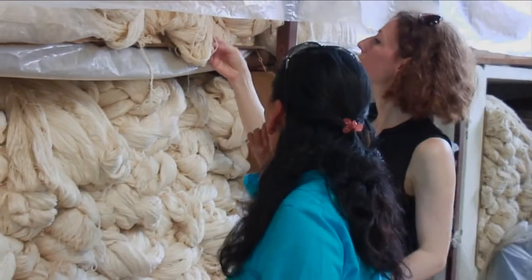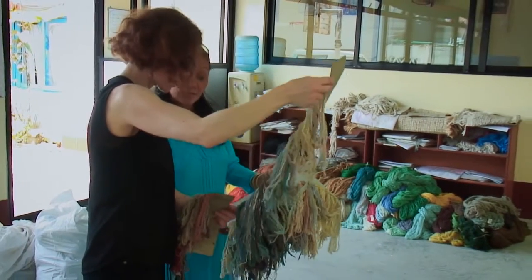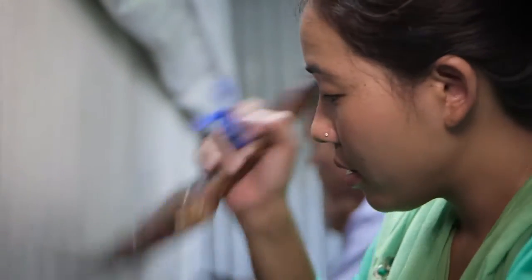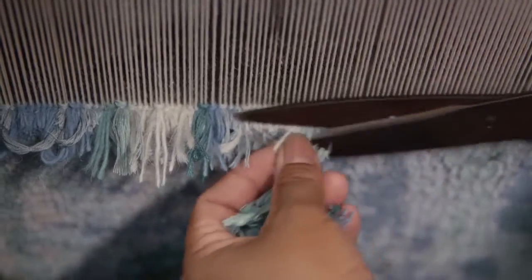It is a collaboration, and that's what the beauty is. Colours, yarns and weaving, designing, dyeing — it includes all processes of us. To make one rug, it's just like 25 or 30 processes in it.